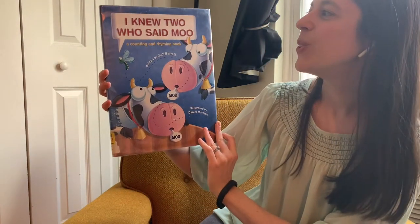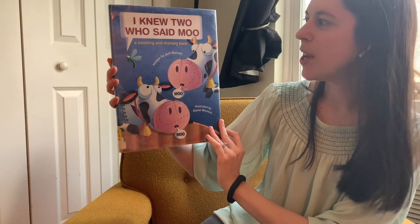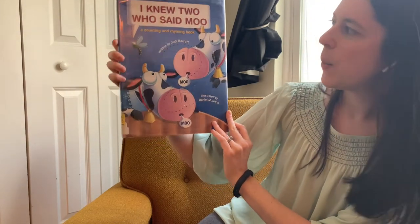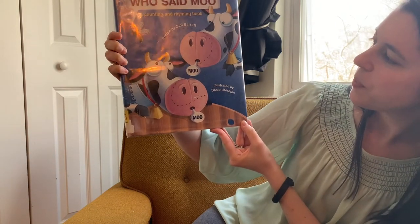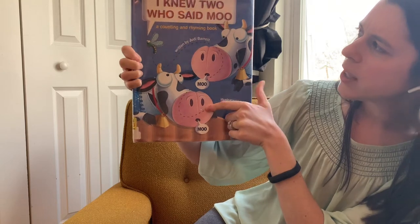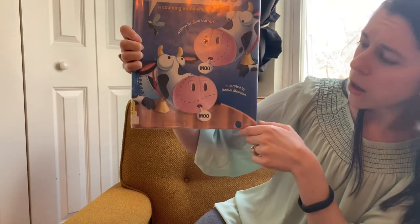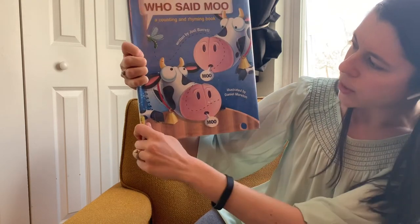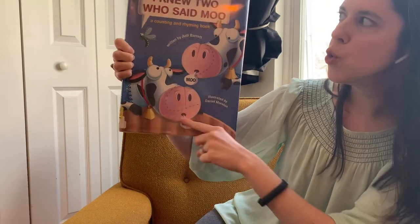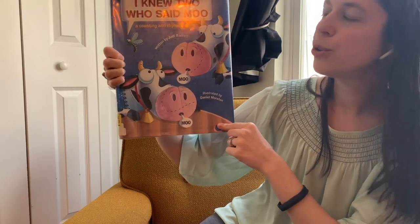Oh, this is a silly one. It has counting and rhyming, so get ready to have some fun. This is I Knew Two Who Said Moo, a counting and rhyming book written by Judy Barrett, illustrated by Daniel Moriton. What do we have on the front page? We have one, two cows and some sort of bug. What are the cows saying? Moo. So, I Knew Two Who Said Moo.